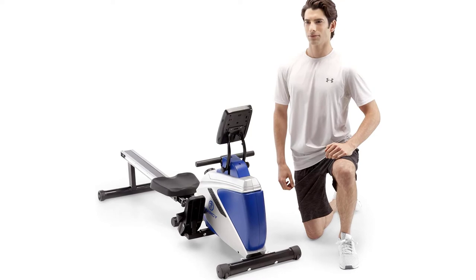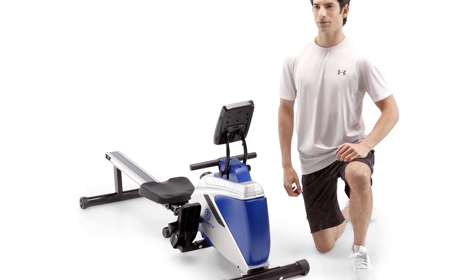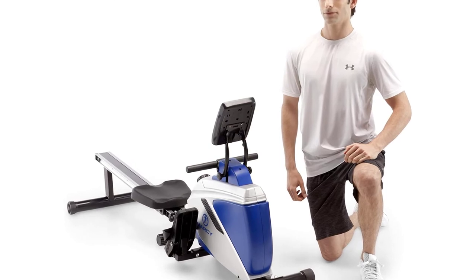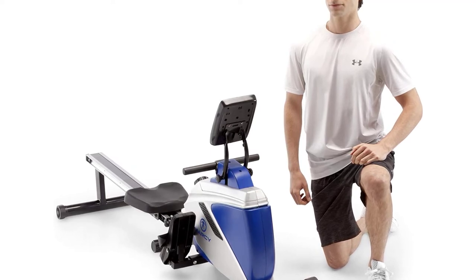The Marcy Foldable 8-Level Magnetic Resistance Rowing Machine with Transport Wheels is an all-in-one workout station. With the MI 1018 RE, you can train your upper and lower body simultaneously. This gear is great for strengthening different muscle groups and increasing cardiovascular endurance while sculpting your torso and limbs.